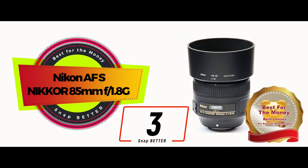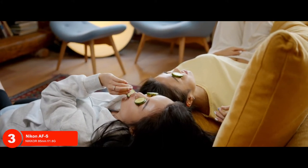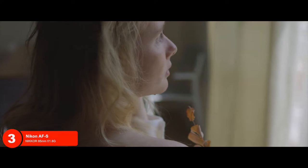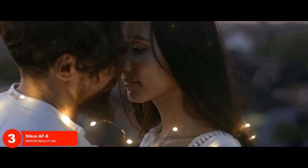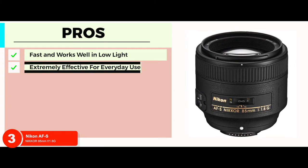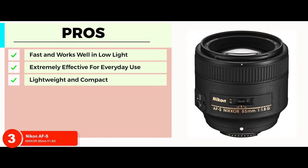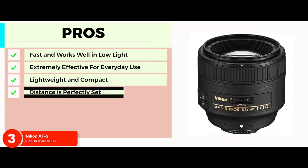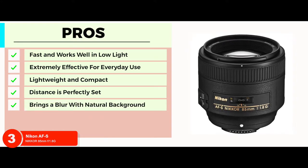Next we have best for the money: Nikon AF-S Nikkor 85mm f/1.8G. This lens stands out because of its features. The higher focal length of 85mm allows you to magnify the image to the fullest, thereby capturing minute details of the scene. The focal distance is also perfect because it allows you to see the shot clearly before you take it. Its pros are: the lens is amazingly fast and works well in low light; extremely lightweight and compact so you can take it anywhere; distance is perfectly set, which lets you see the shot before you capture it; brings a blur with natural background that captures the real essence of the scene.